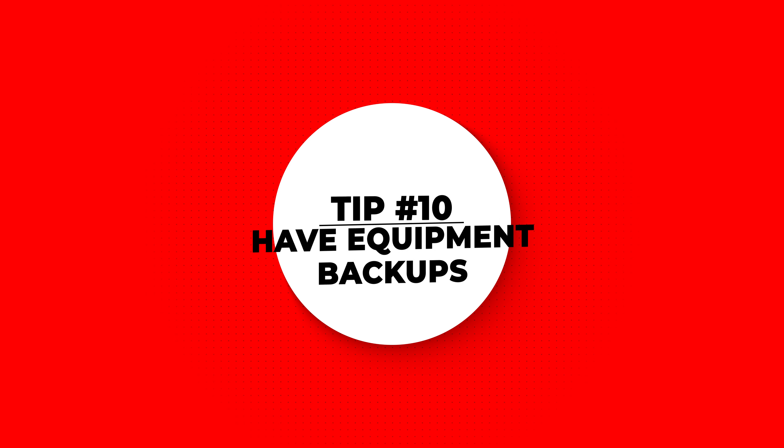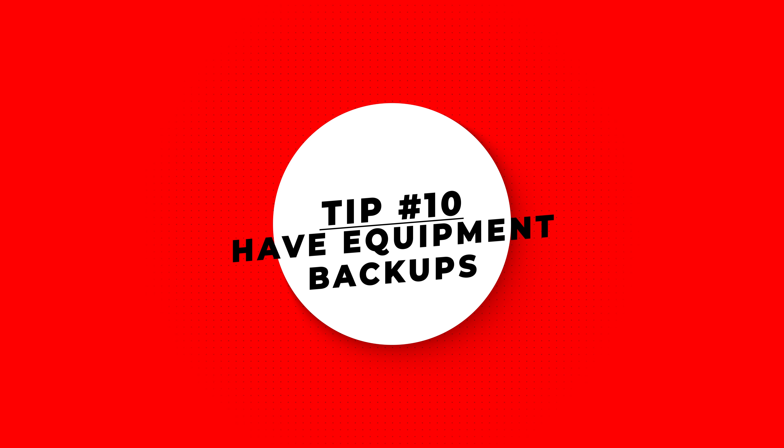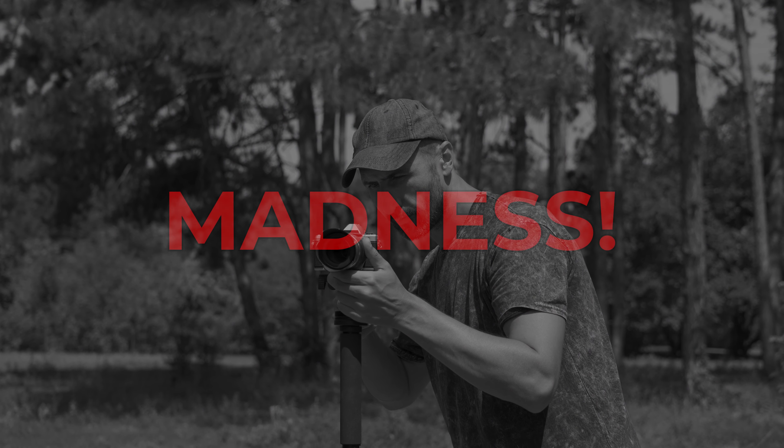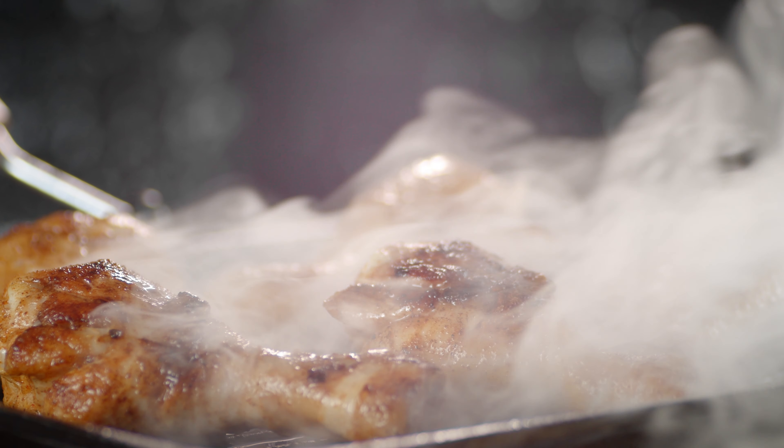And finally, tip number ten is to have equipment backups. Two is one, and one is none. I personally have a backup of nearly everything — multiple cameras, lenses, tripods, lights, and computers. I know videographers that only film with one camera. Madness. If a mission-dependent item fails and you don't have a backup, you are fried.